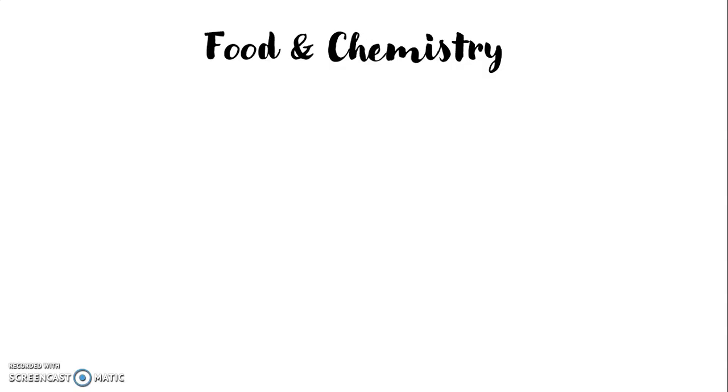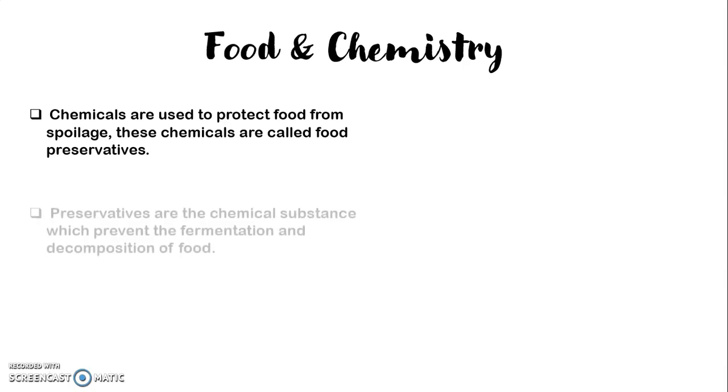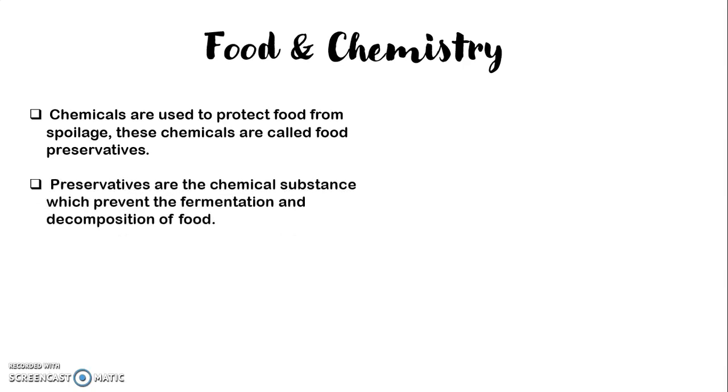Let's see quickly how food and chemistry are related. The chemicals are used to protect food from spoiling, from any kind of spoilage. These chemicals are called food preservatives. These preservatives are chemical substances which prevent the fermentation and decomposition of food. They protect the food against bacteria, yeast, and mould that develop on it with the passage of time.